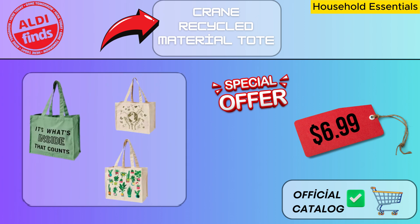Friends, today we are here to review Aldi's products that will be released starting February 14th. The Crane Recycled Material Bag makes a very useful and sensible addition to your daily life.